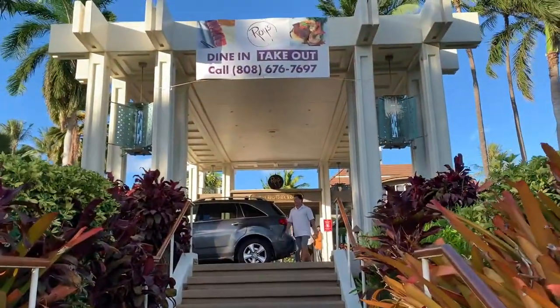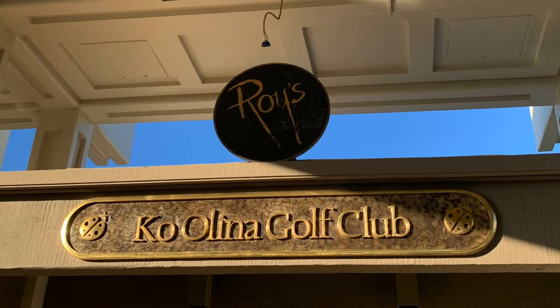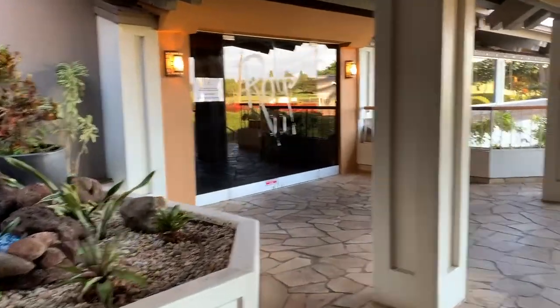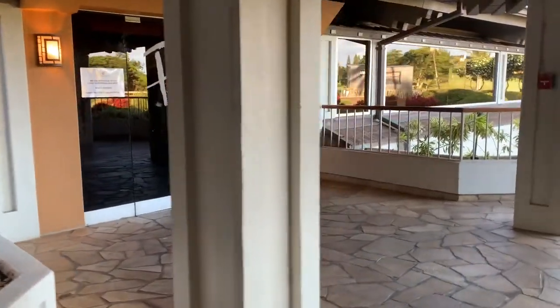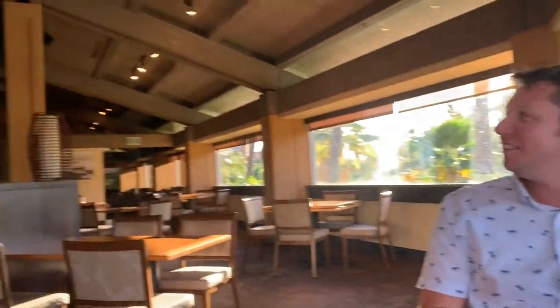Aloha and welcome to Holo Holo Adventures. Today's video is going to be a food video — it is a special video because we went to Roy's Restaurant here in Ko Olina on the island of Oahu on the west side, where we celebrated our wedding anniversary.